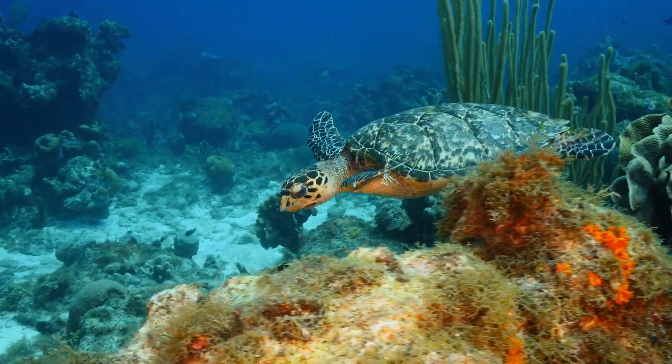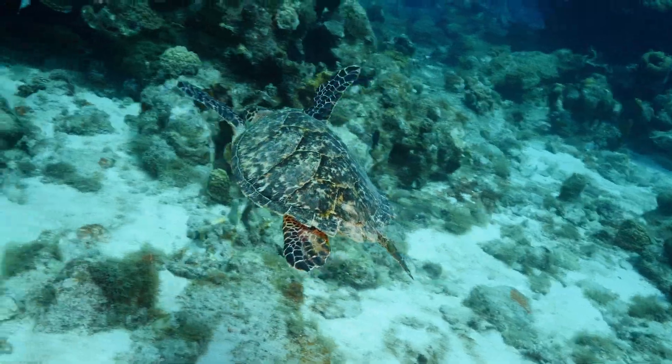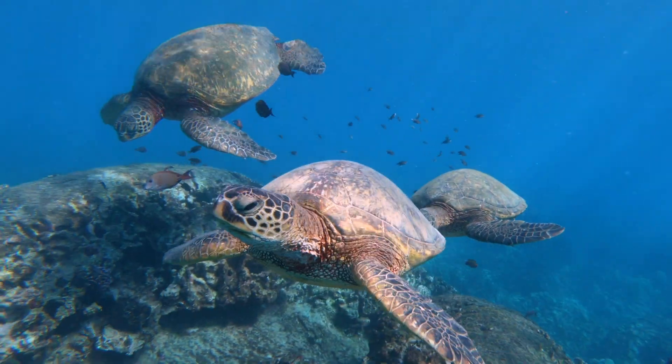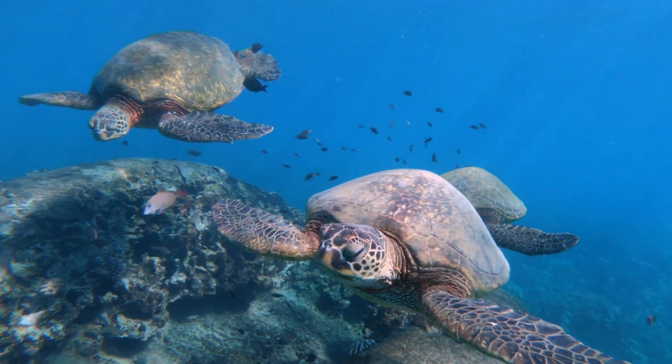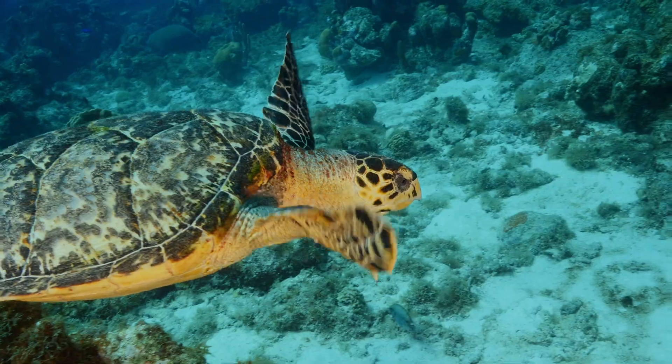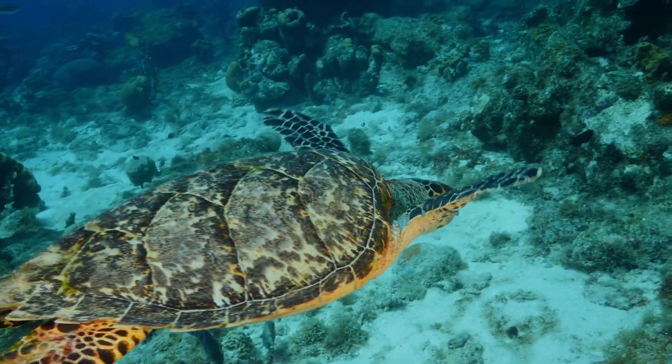They are majestic ocean travelers — sea turtles — as old as dinosaurs. There are seven types of them and six are at risk of disappearing. They spend most of their life in the ocean, swimming thousands of kilometers to migrate every year.